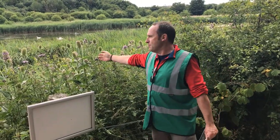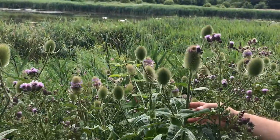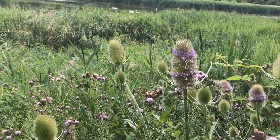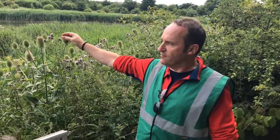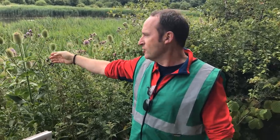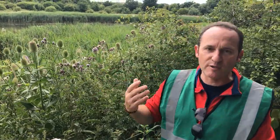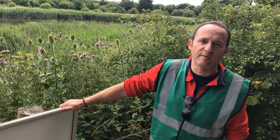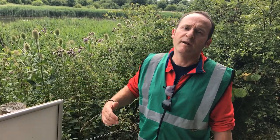Just pointing out here — teasel, which you don't see commonly in people's gardens but we have a lot of it here on the site. It's a great nectar source for insects, particularly bees and butterflies, and later in the year it's a food source of seeds for birds. The site itself has been open to the public for the last seven years — it's actually the park's birthday in August, long may that continue.